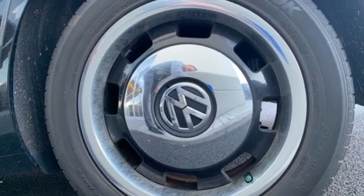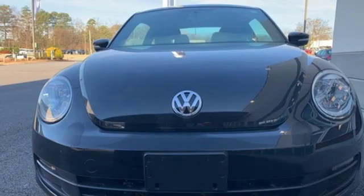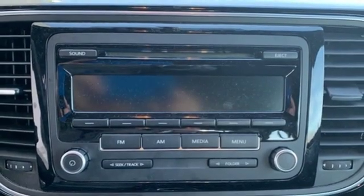Aluminum wheels, gas pressurized shocks, and an I5 engine. Volkswagen, where safety and performance come standard.